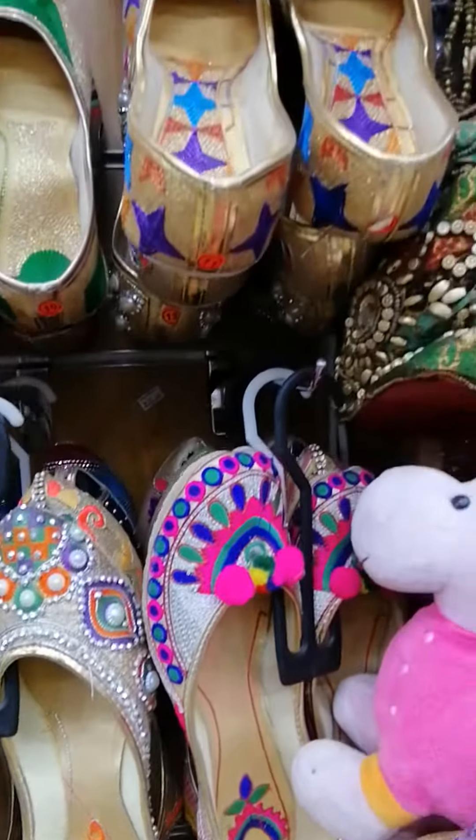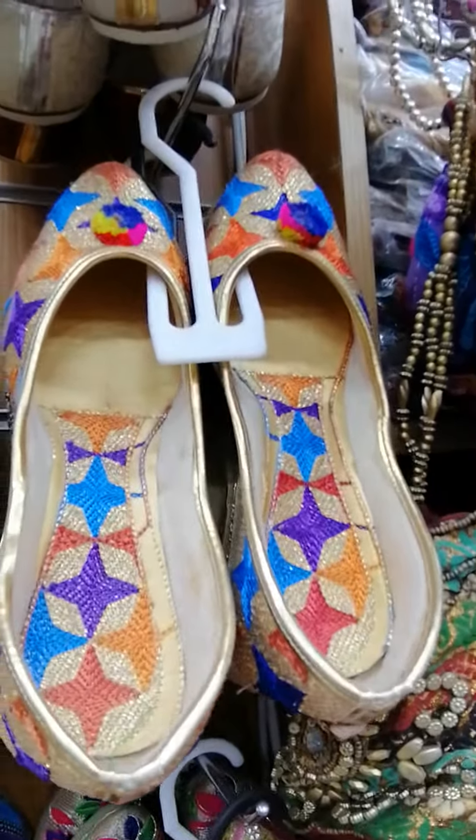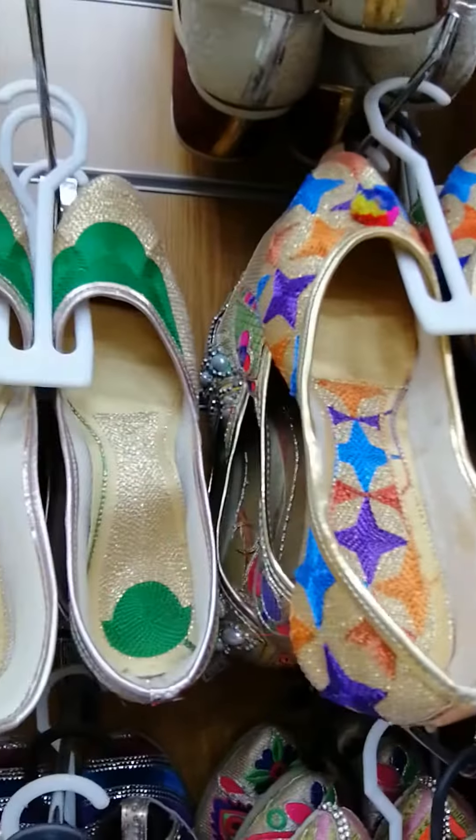Look, this one is the very popular design — the Patiala design. And the Pakistani design also.